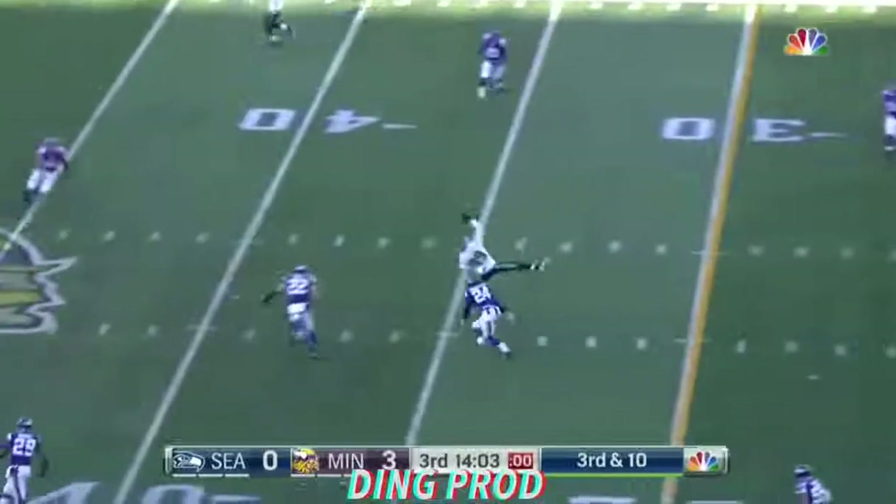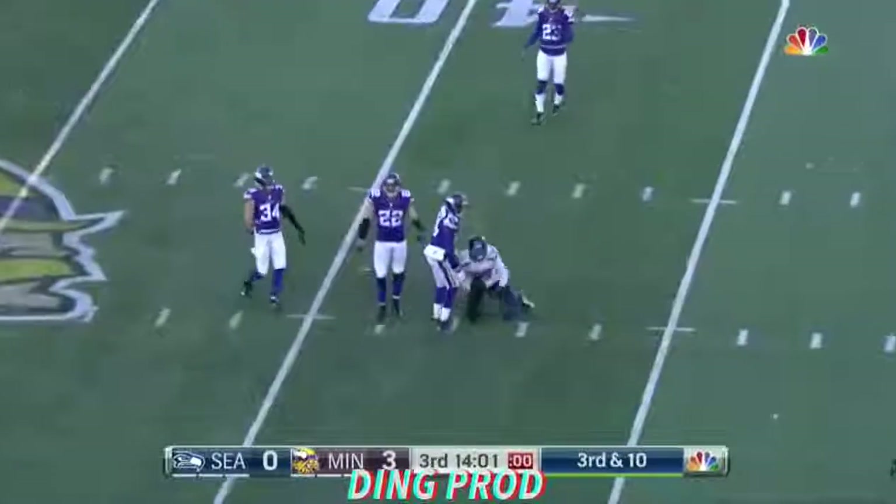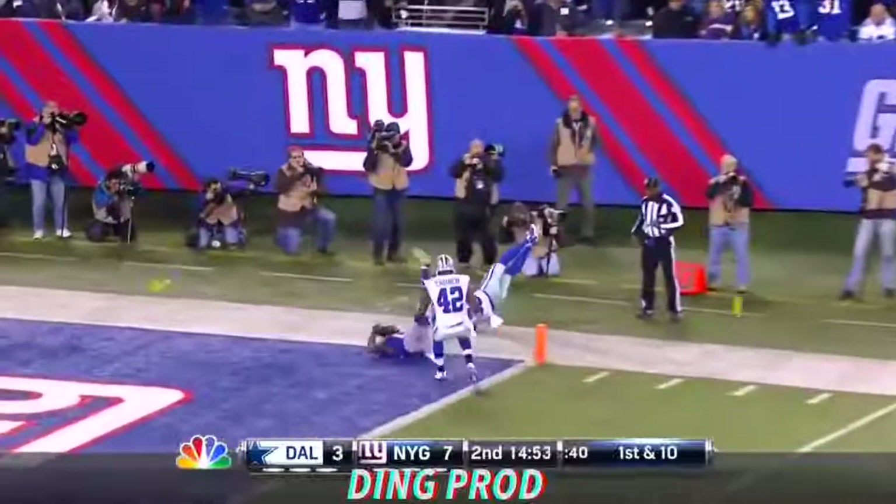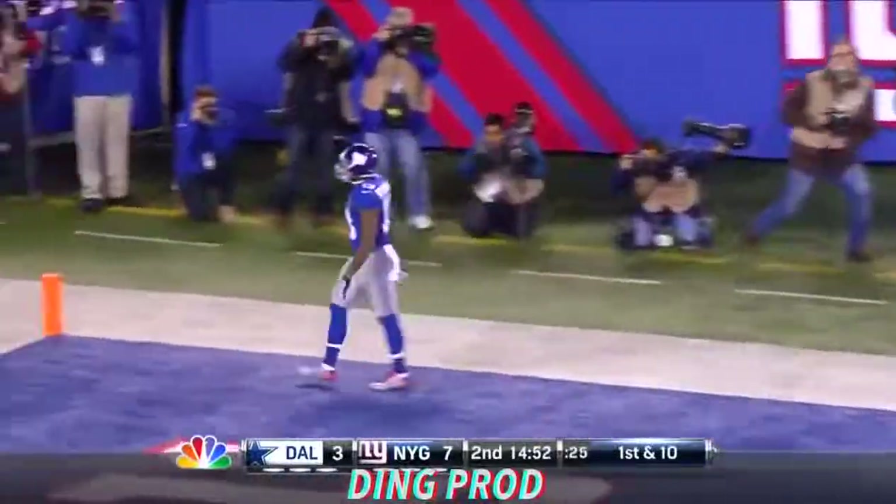Rush, pressure put on, and a one-handed grab. Watch this catch on third. D1 is — oh, there's a flag back to the one-handed catch.